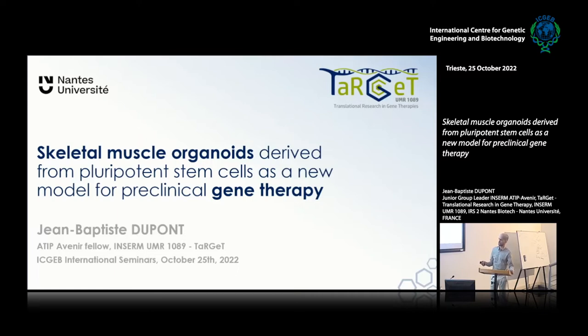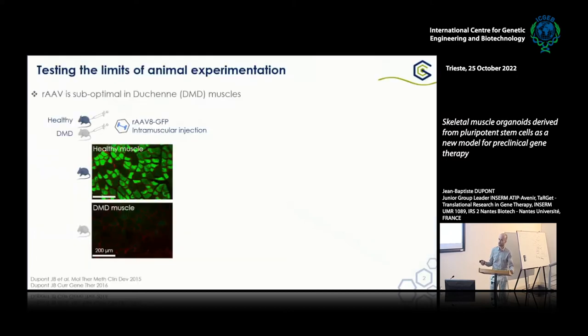Today I wanted to tell you a story that started 10 years ago when I was a PhD student in Nantes, in the very same lab I'm in today. At the time, we were trying to evaluate the efficiency of an AAV vector after injection in a dystrophic muscle. We had two groups of mice — healthy mice and DMD mice — and we injected an AAV8 GFP vector in the muscle and looked at what happened two months after injection. As you can see here, with the same initial dose, the GFP signal is much lower in the DMD muscle than in the wild-type.